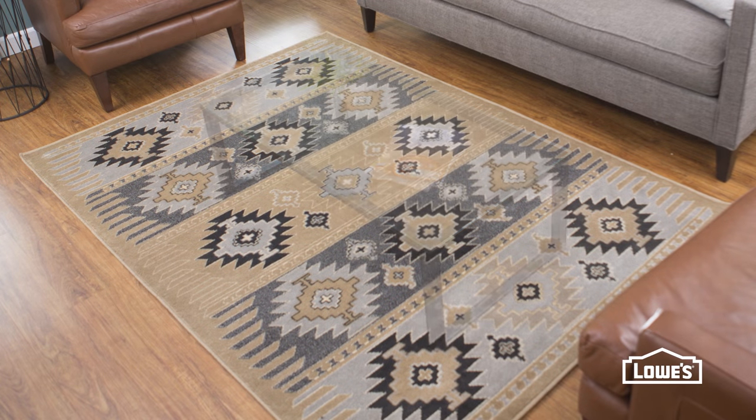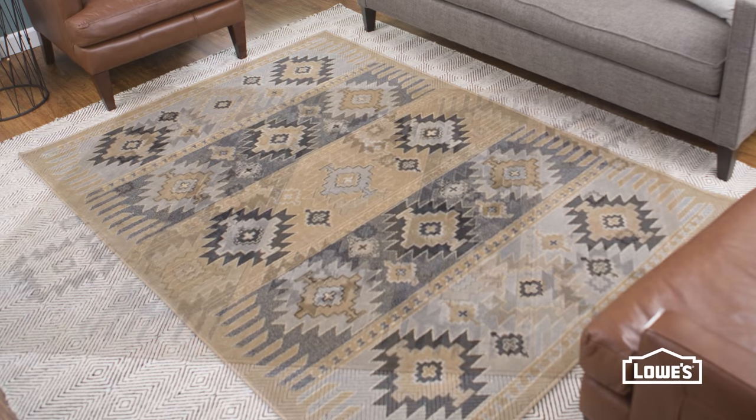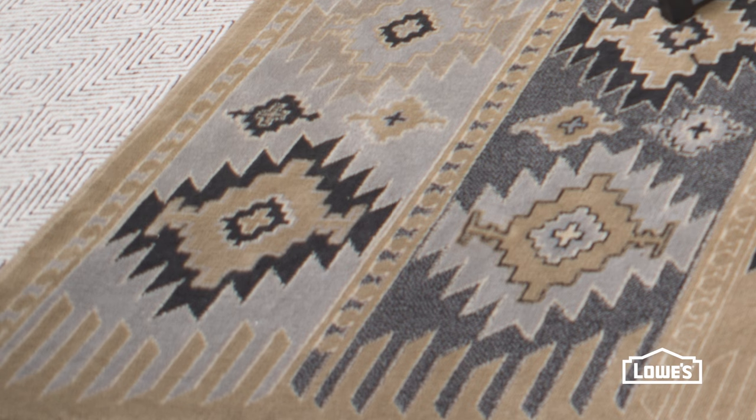This undersized rug isn't making the statement it should. Show it off by layering it over a larger, neutral rug diagonally to really let the pattern pop.